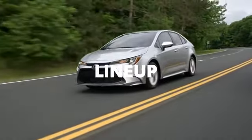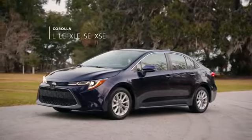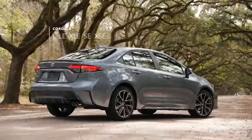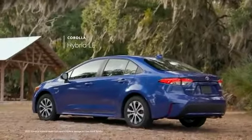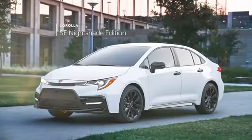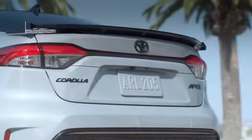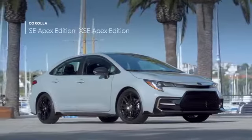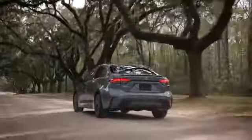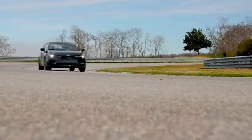Corolla's latest lineup features some established names and a few surprises. Classic grades include the Modern L, LE, and XLE, along with the sporty SE and XSE grades, while Corolla Hybrid has the most efficient EPA-estimated fuel economy ratings in the lineup. The Nightshade Edition intensifies Corolla SE's appearance with a range of blacked-out accents, while the Apex Edition amplifies the style and performance for both SE and XSE grades. Now more than ever, Corolla's different flavors mean genuinely different vehicles, but they all possess the same undeniable attitude.